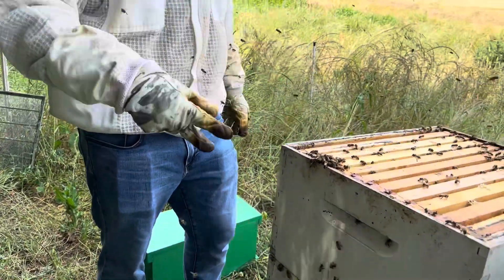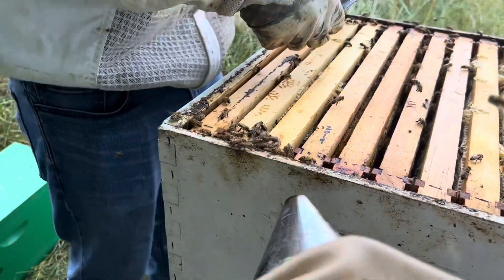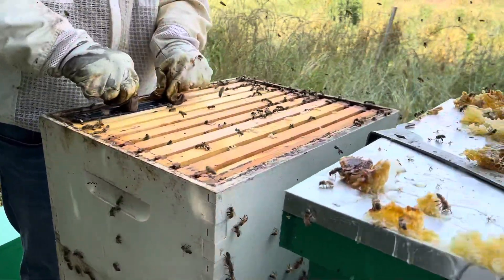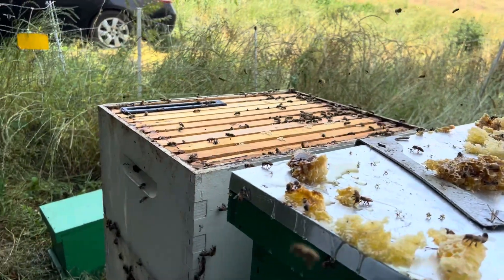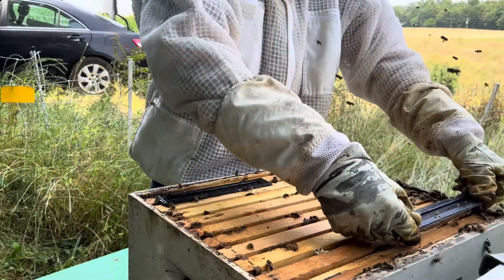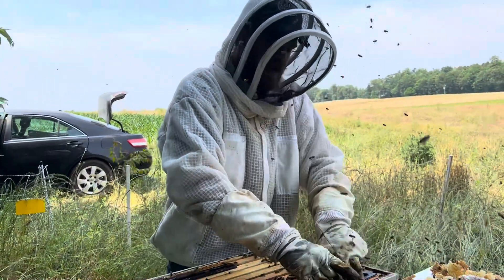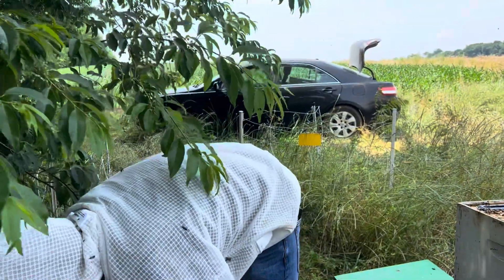We're going to close this hive up. We're going to leave the queen excluder out because I want these bees to get up there and draw better — they haven't been doing a great job. Those are beetle jails — beetle traps. They catch small hive beetles. We probably need new ones in here, or just clean these out. So we're leaving off the queen excluder because it'll help promote them to draw the frames up top. I'm not worried about the queen laying up there because there's so much honey up in this top box. We just took a lot of it out, but there's so much honey she's not going to want to go higher than it. And it's not drawn out anyway, so there's nowhere for her to lay.